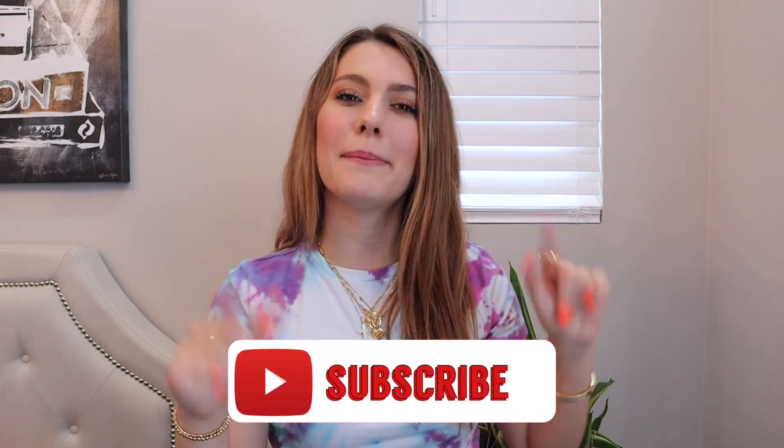That is everything I got from Princess Polly — I hope you enjoyed this try-on haul! I loved all of their items and I really just want to order more. If you want to see any more try-on hauls, let me know down below, and also let me know what stores you want to see. Please subscribe, hit that red button, like this video, share it with your friends, and don't forget about the back-to-school Apple products giveaway. I hope you have an amazing day!